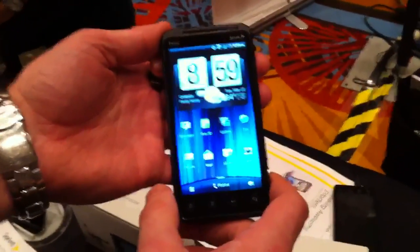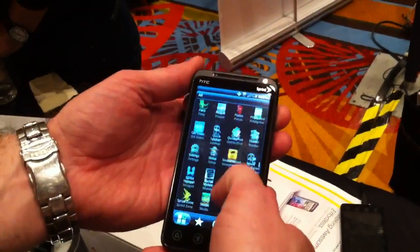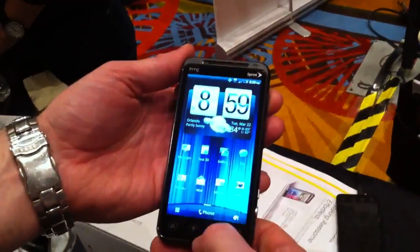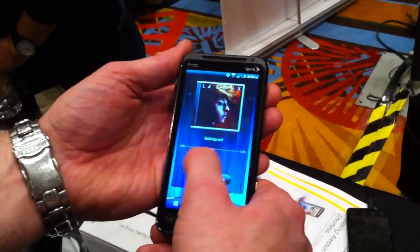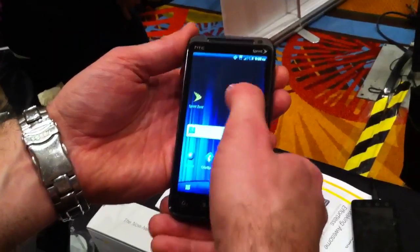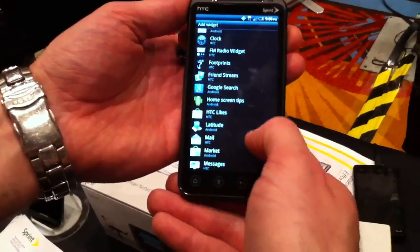Could you show us a few of the new widgets available through this version of Sense? I think you would go to the home screen and then go to one of the empty screens, probably. I think this is obviously pre-production, so I don't know that all the widgets are finalized yet.